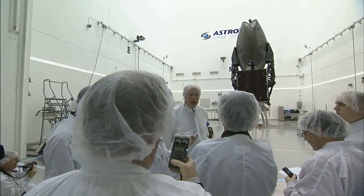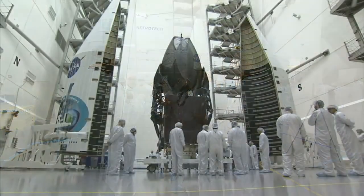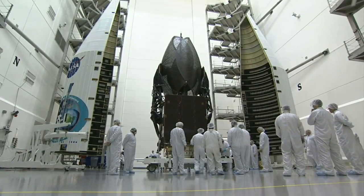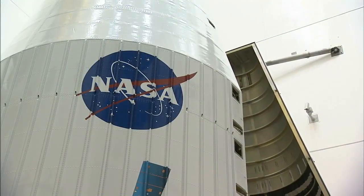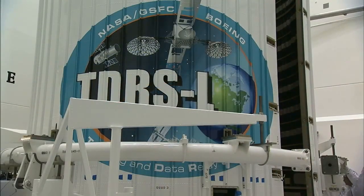Members of the news media got one last up-close look at the TDRS-L spacecraft just after the new year, and on January 8, 2014, the satellite was enclosed within the aerodynamic payload fairing that will protect it through the early minutes of flight.